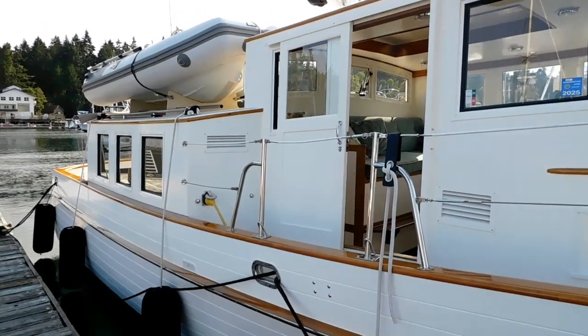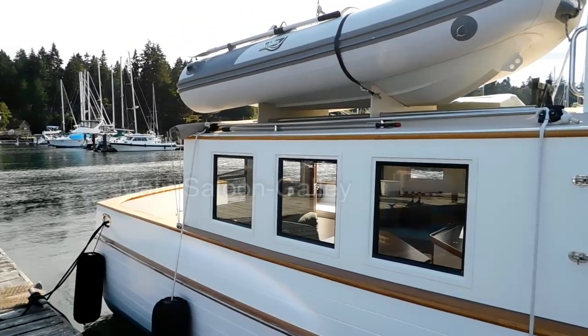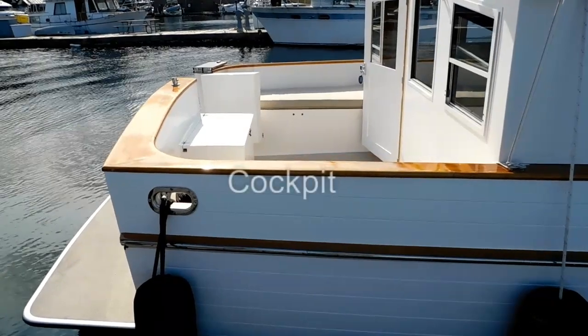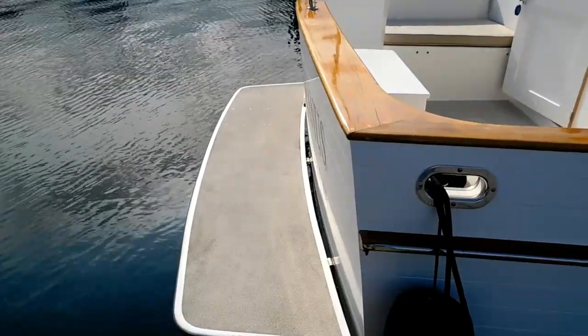The hull was originally built in 1972 by a fourth-generation boatbuilder, Arnauday. It's built of mahogany planking with bronze fastening.